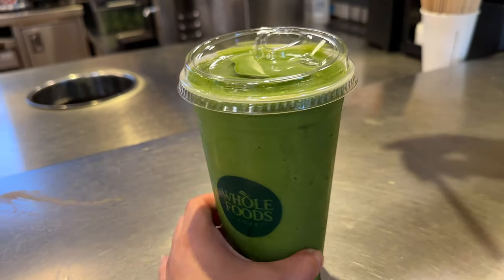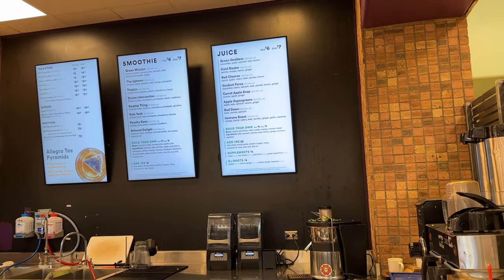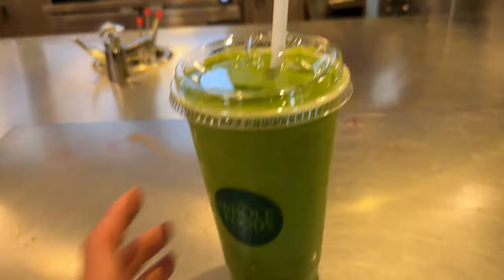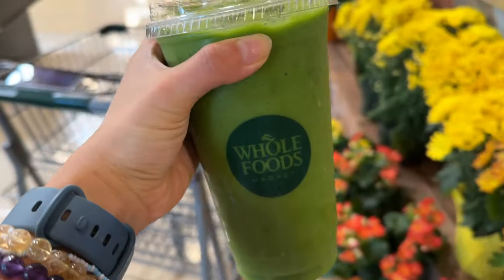We got a shake. This one is called the Uptown. It has coconut water, spinach, kale, and pineapple. Hopefully it doesn't make me nauseous. Tastes good!